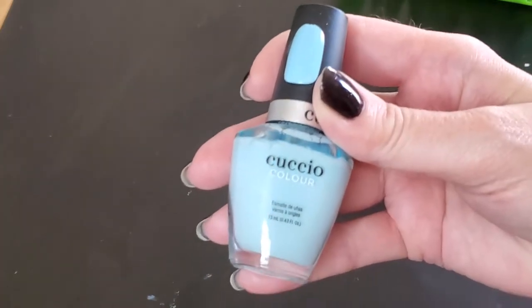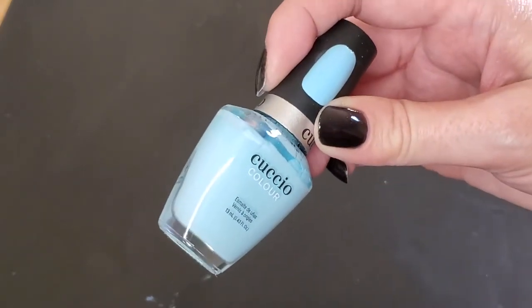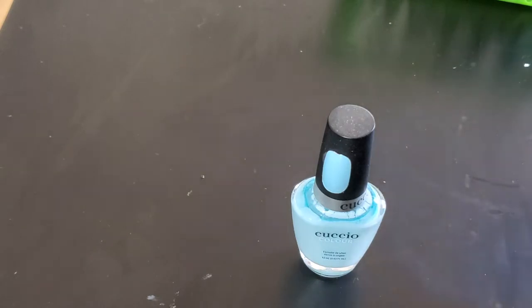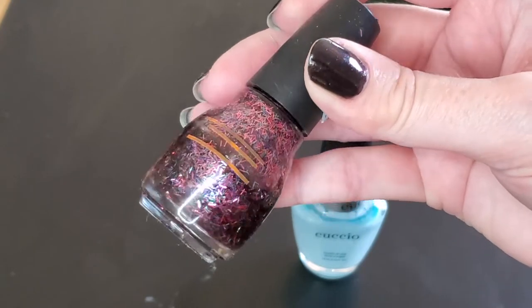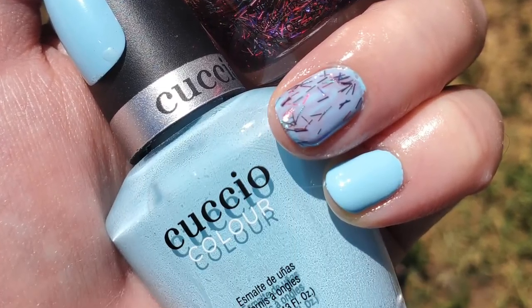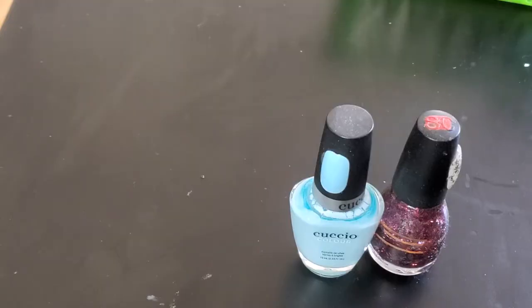We'll go ahead and start with this blue from Cuccio called Blueberry Sorbet — a very nice pastel blue. I topped it with another polish from this project which is Silver Rainbows from Sinful Colors. You'll see pictures of both the Cuccio and the Silver Rainbows, but the Silver Rainbows is topping the Cuccio.